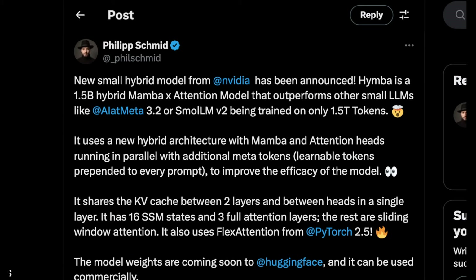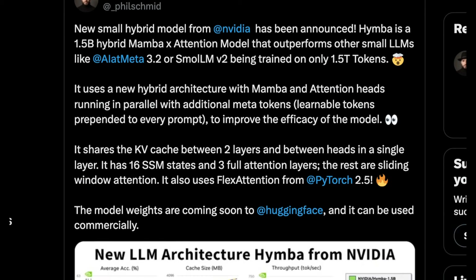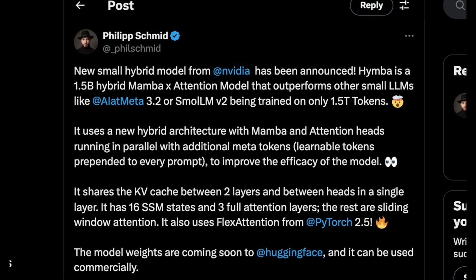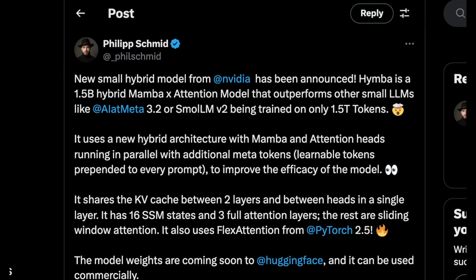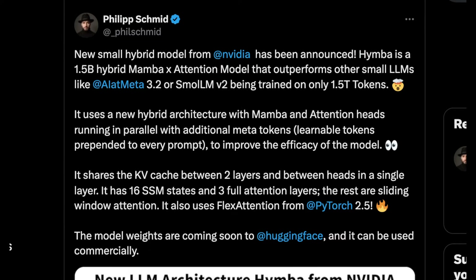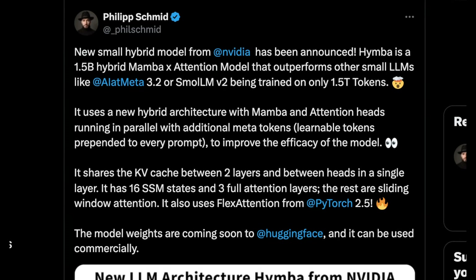We'll jump into the Hugging Face page where NVIDIA breaks down the core concepts. Philip Schmid had probably the most concise breakdown without getting too technical. HIMBA is a 1.5 billion parameter hybrid Mamba-attention model — and they were careful to not mention Mamba prominently in their official release — that outperforms other small LLMs like Meta's Llama 3.2 or SmolLM v2, being trained on only 1.5 trillion tokens.